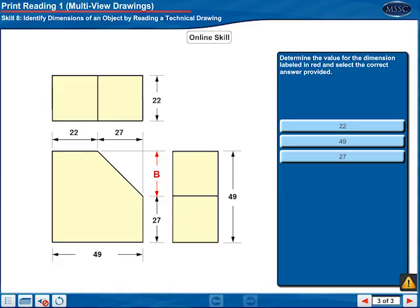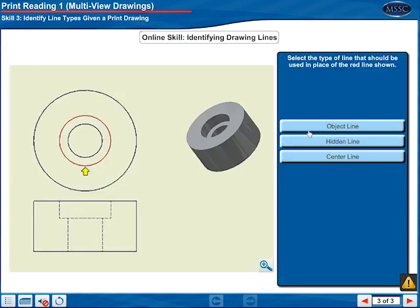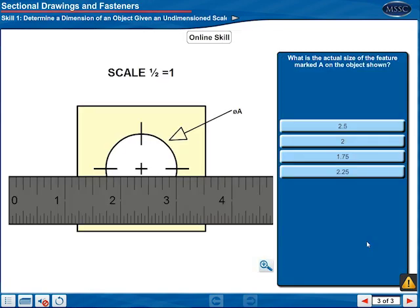Students practice blueprint reading by evaluating various part drawings, including determining the proper line types to use, reading different types of features, and determining the actual dimension of a part from a scaled part drawing.